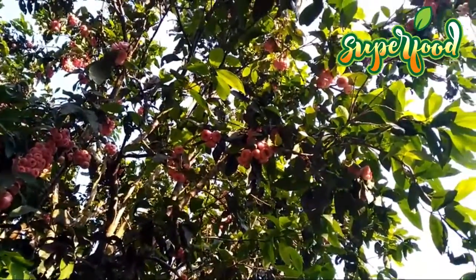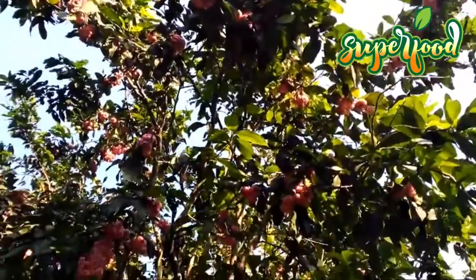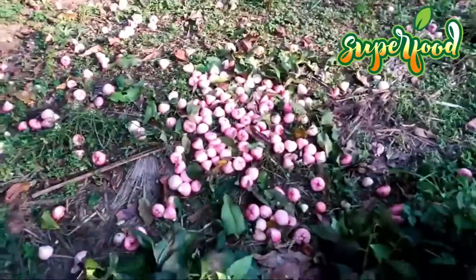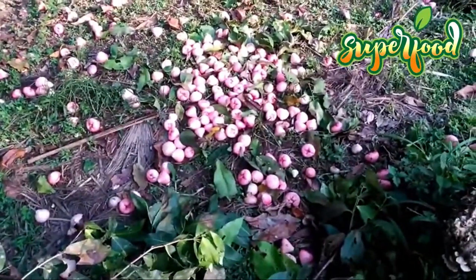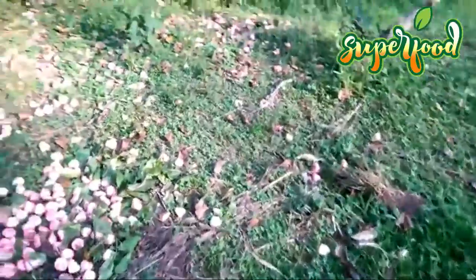Aid in digestion. The composition of rose apples, including high water content, makes them very good for regulating the passage of food through your digestive tract, relieving constipation, and perhaps more serious health conditions. Also, in traditional medicine, the seeds of rose apples have been used to prevent diarrhea and dysentery.